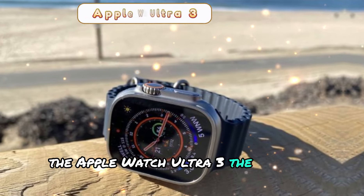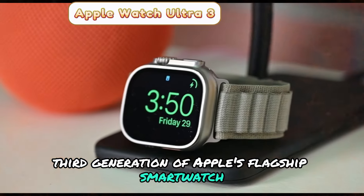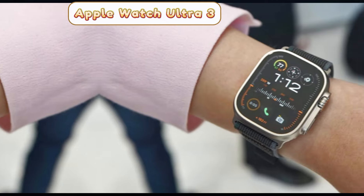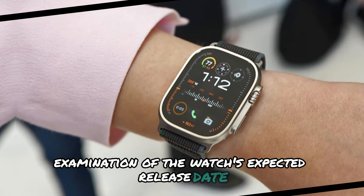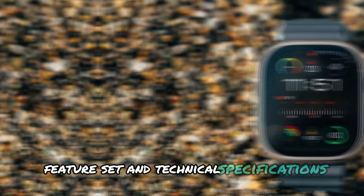The Apple Watch Ultra 3, the eagerly anticipated third generation of Apple's flagship smartwatch, is sparking intense interest among tech aficionados. This article offers an in-depth examination of the watch's expected release date, price point, design elements, feature set, and technical specifications.